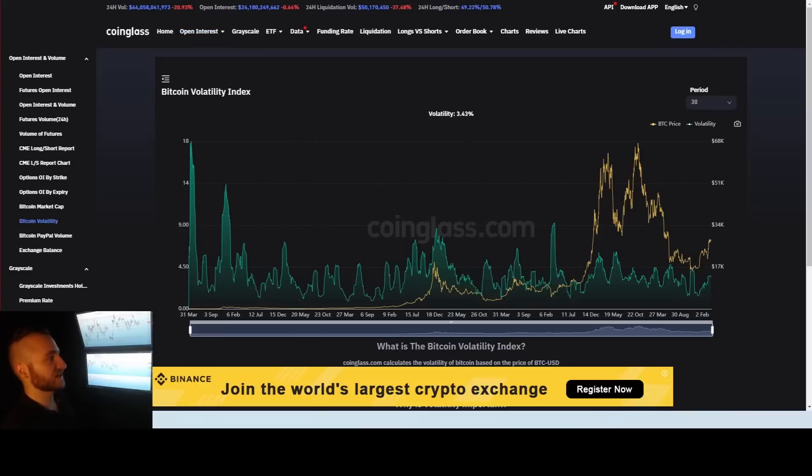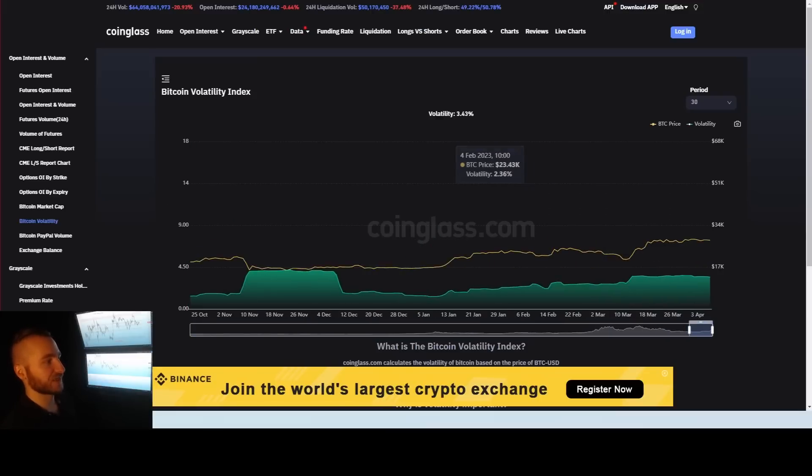Overall volume is down 20% to $64 billion. 24-hour liquidations are following that, down 37%. The 30-day volatility index is showing 3.43, which is slowly dropping.